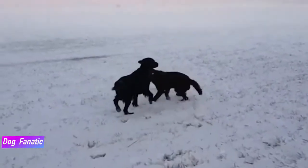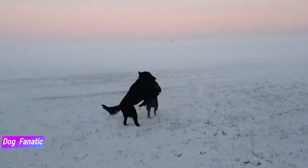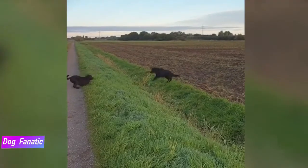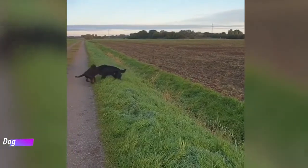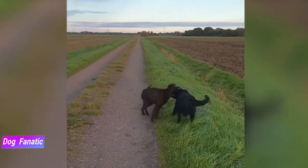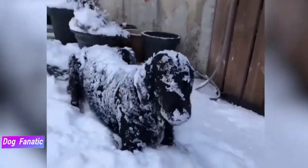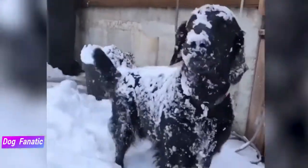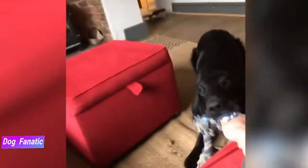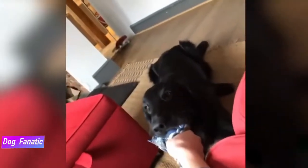At first glance you might think the Flatcoated Retriever resembles a black or brown golden retriever, but he's a distinctive breed originally developed as a dual-purpose retriever of game on land and from water. His early popularity, which peaked before World War 1, was eclipsed by that of the golden and Labrador retrievers, but his fans think that's for the best, preferring to keep the secret of this fun-loving yet hard-working nature to themselves.